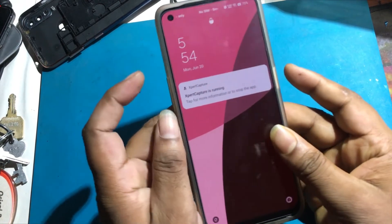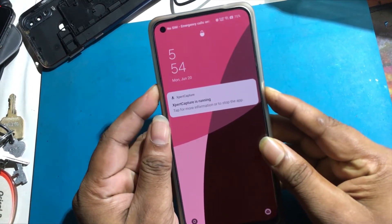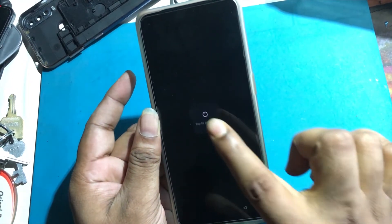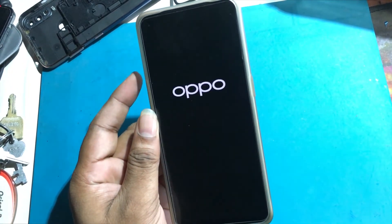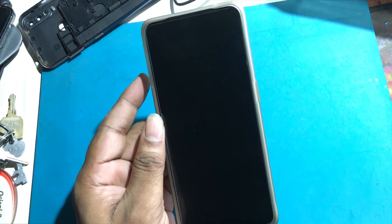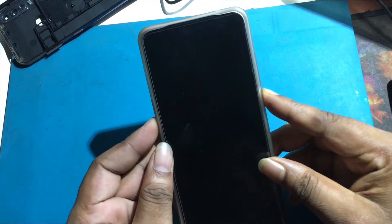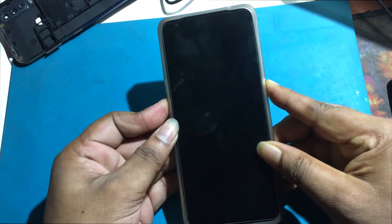Holding down the volume up button and the power button for a while will bring up the power and restart options. Select Emergency restart, then Power Off — the phone will turn off. Then hold the volume down and power keys for a few seconds to enter recovery mode.